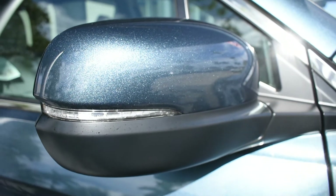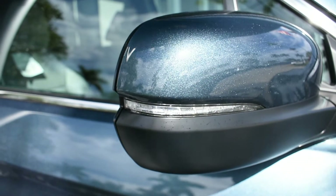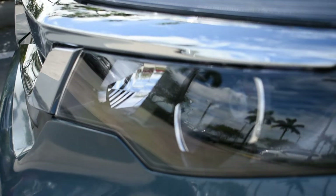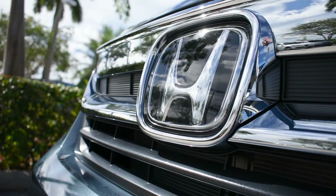The 2022 Honda Pilot is a premier mid-size SUV and will surely turn heads with its sophisticated look, whether you opt for the bold exterior or a more neutral option.